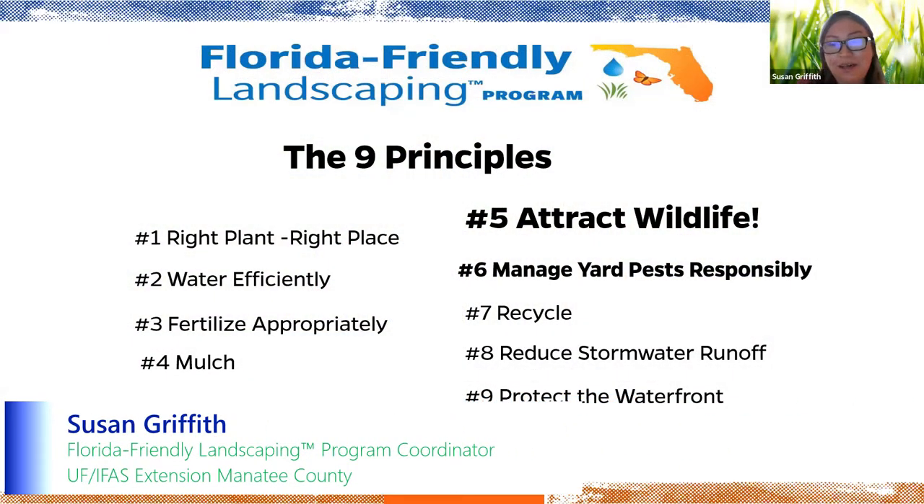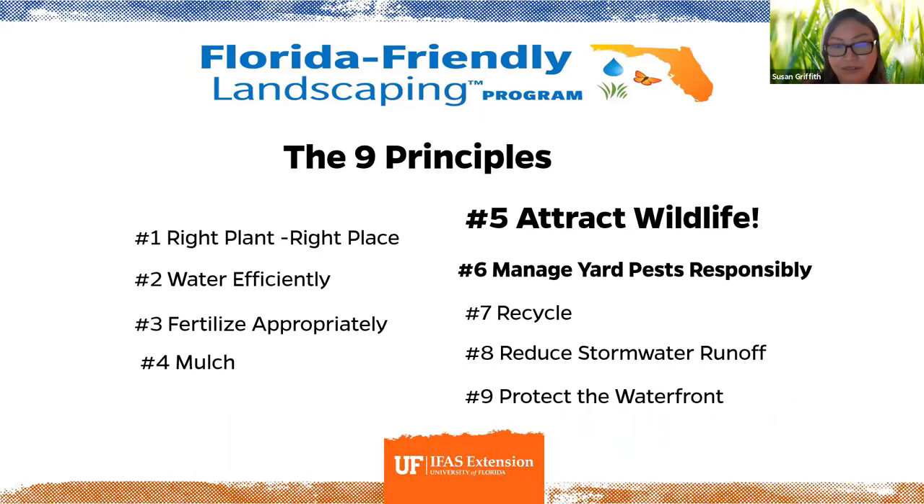I'm Susan Griffith and I'm the Florida-Friendly Landscaping Program Coordinator here at UF/IFAS Manatee County Extension. We'll briefly go over the nine principles of Florida-Friendly Landscaping since that is my program, and attracting wildlife is part of that.